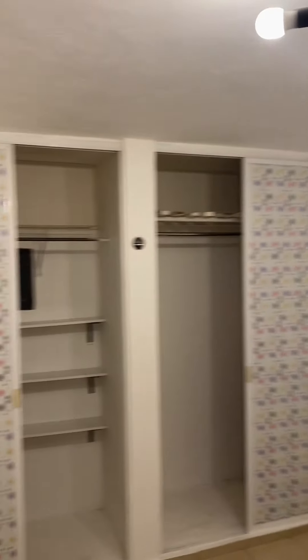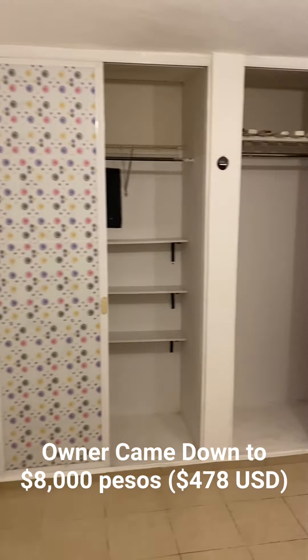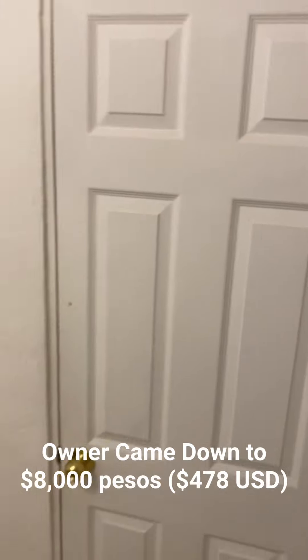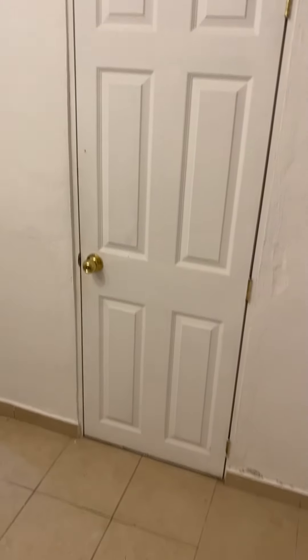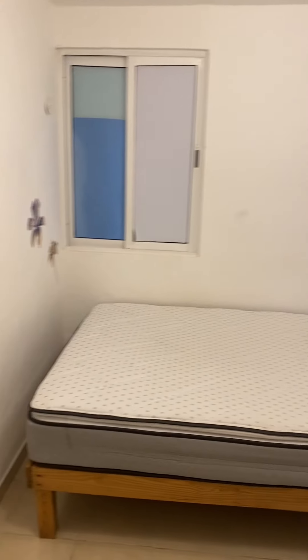Oh, it gets cool — sort of, maybe. So this is 8,700 pesos. And this is the bathroom, which Kim is in the bathroom. She's getting things in order, y'all.